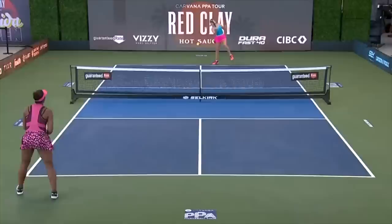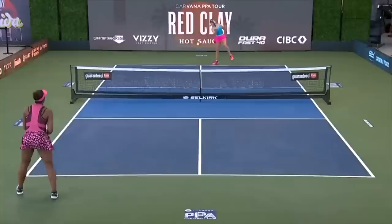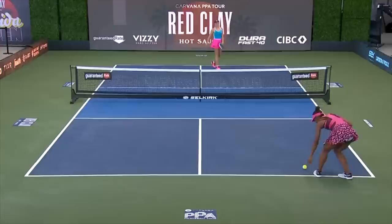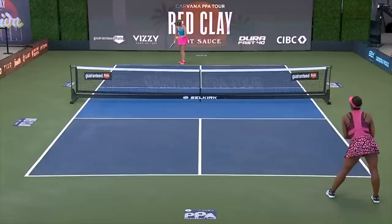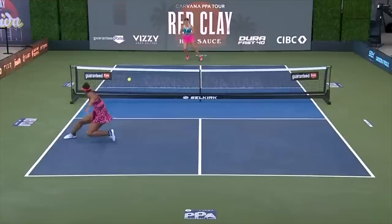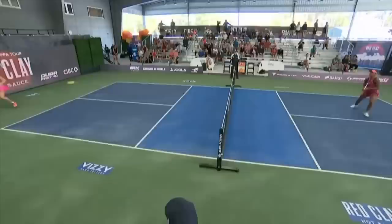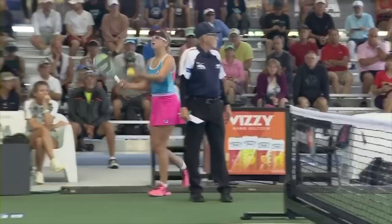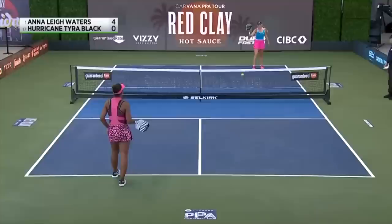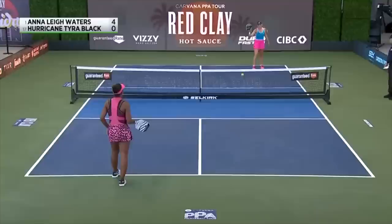Hurricane Tyra got a withdrawal in the first round, so this is her first match against Annalie Waters — tough to deal with that. Hurricane Tyra has also been added to the MLP roster at the challenger level after the draft shuffle; she'll be with the Brooklyn Aces. She's trying to find her footing, slipping a step or two, and keeps looking down at the court. She has some pretty solid court coverage and we've seen her do the tennis slide, which is very common from high-end tennis athletes. We haven't had an extended look at this player on the PPA Tour so far.